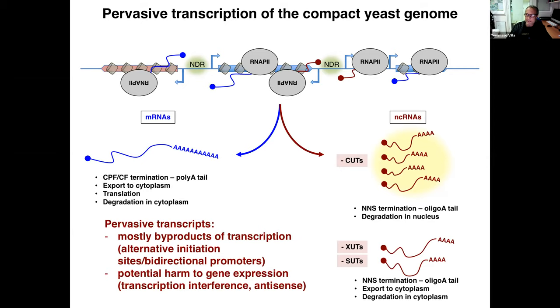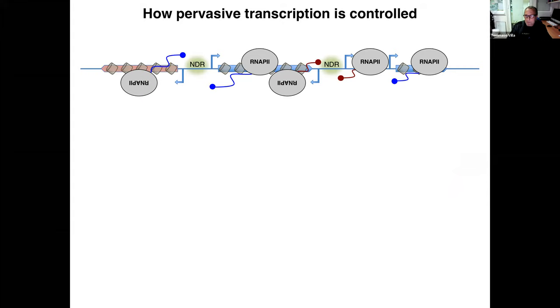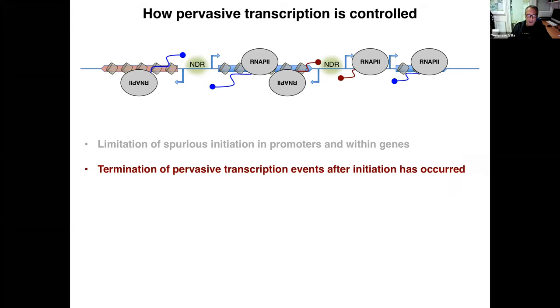Cells have developed methods to control the abundance of these non-coding transcripts at basically three levels. First is the limitation of transcription initiation at promoters and within genes. Today, as the title suggests, I will focus on the two other layers that are strongly connected: transcription termination of these RNAs and their subsequent rapid degradation. I will focus on the main class of these non-coding RNAs in yeast, called cryptic unstable transcripts, or CUTs, discovered about a decade ago.